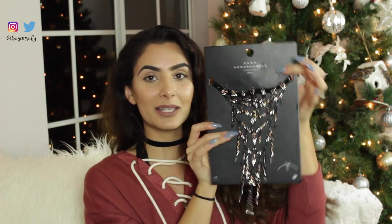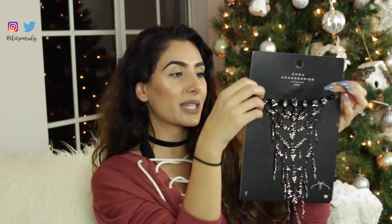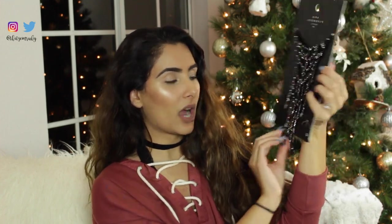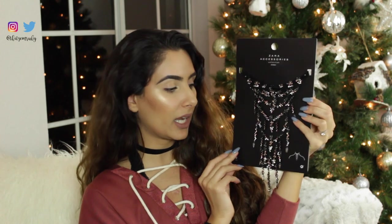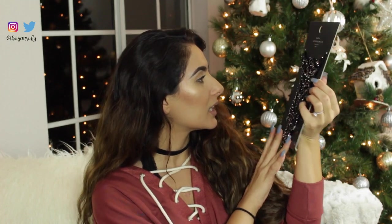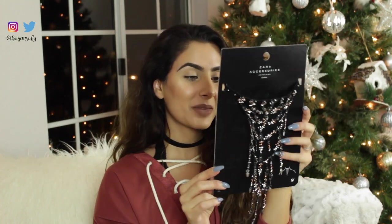And the last thing I have from Zara is this crazy statement necklace. It's crazy — it looks like it's a choker and then it like dangles down. It's so pretty. If I was here for New Year's I would probably wear this, but I'll be in the Philippines on New Year's so I can't. But so cute — I love the colors in this. I just thought it was really beautiful. The price on this was $29.90.